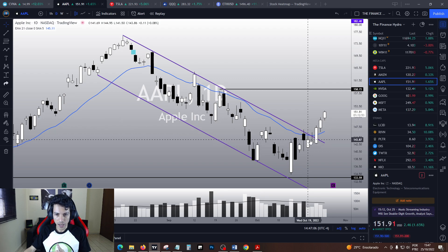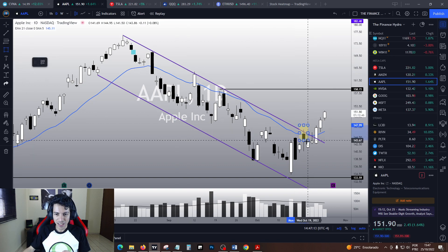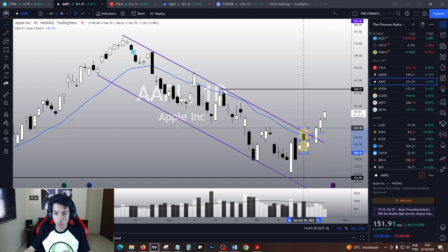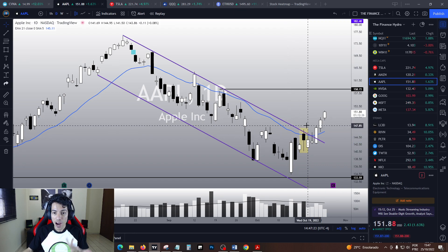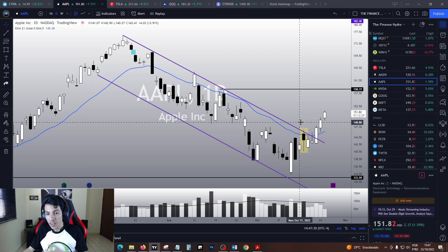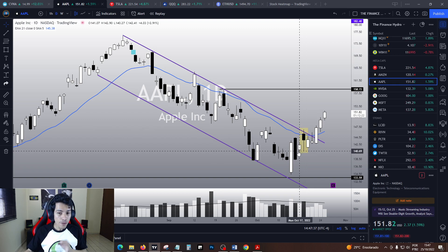Apple is going up nicely since it did this hanging man. This is a classic candlestick pattern called the hanging man candlestick pattern — against common sense. Usually you see people saying that a hanging man is a bearish top sign. Well, in theory it is. However, statistically speaking, data suggests that a hanging man candlestick pattern is a bullish continuation pattern 56% of the time.